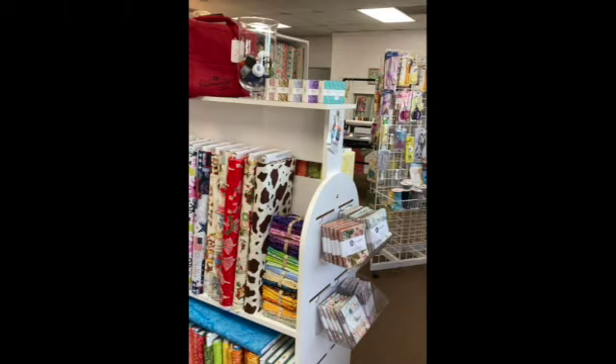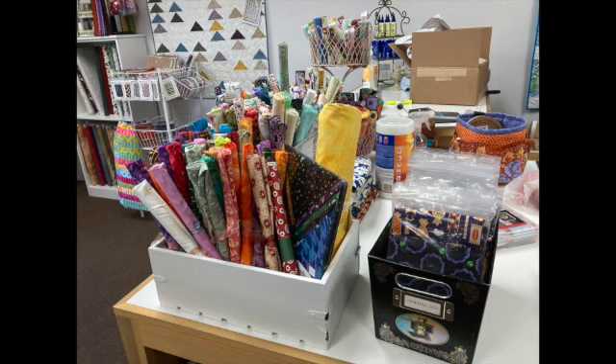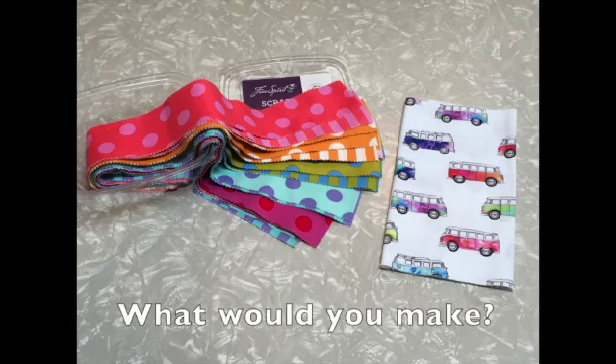I found more packages of pre-cuts scattered throughout the store. They were mixed with bolts of fabric, hanging from sides of shelves, or displayed in bins. I ended up buying this stripe and polka dot grouping of pre-cut strips. I really like the colors, but I'm not quite sure where I'm going to use it. Any ideas?